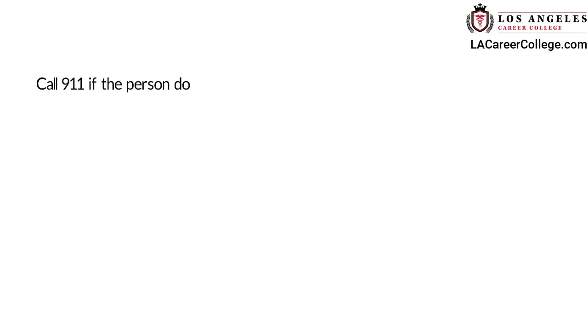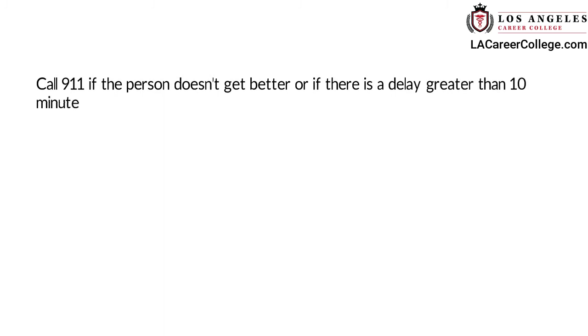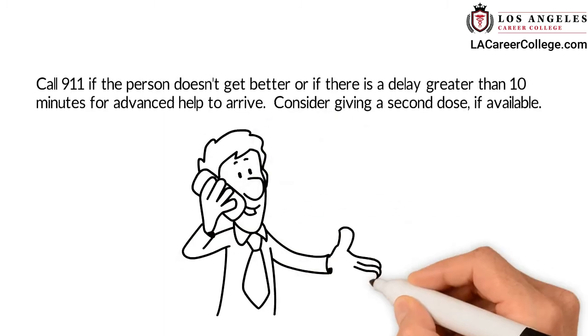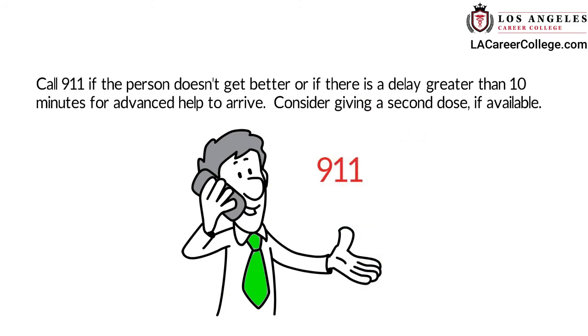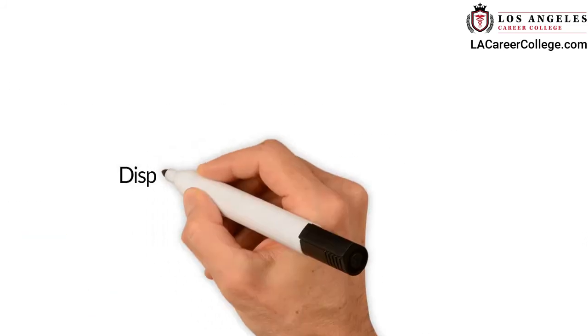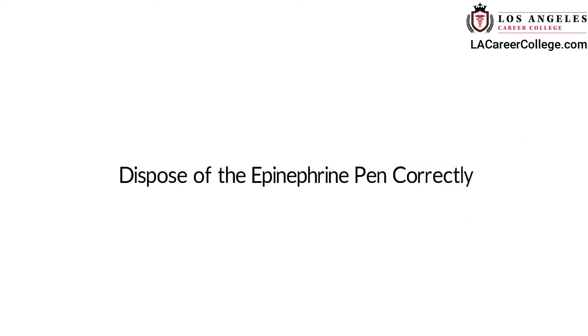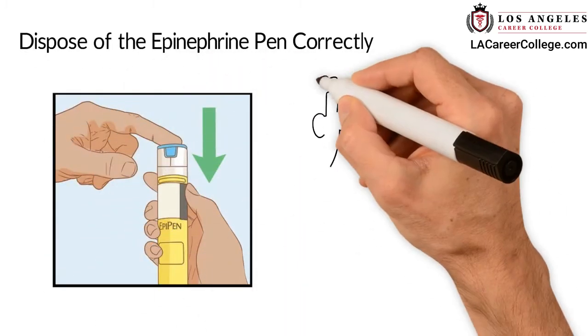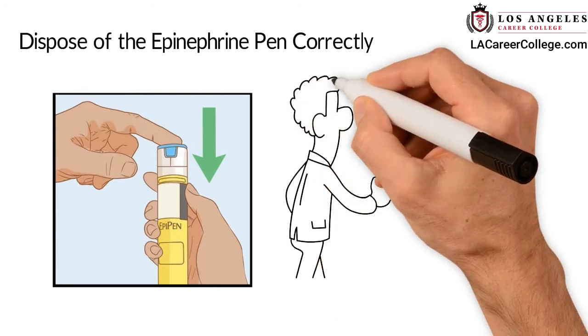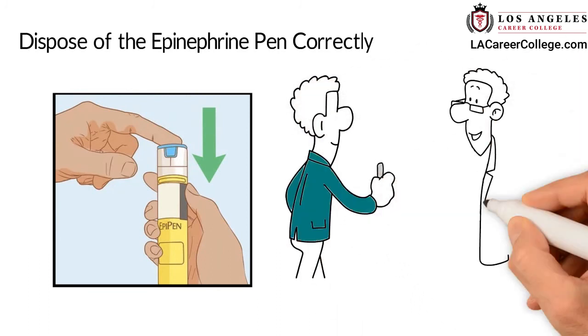Call 911 if the person doesn't get better or if there is a delay greater than 10 minutes for advanced help to arrive. Consider giving a second dose if available. Dispose of the epinephrine pen correctly. It's important to dispose of needles correctly so that no one gets stuck. Follow the company's Sharps disposal policy.